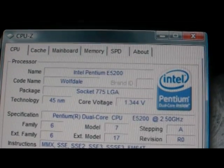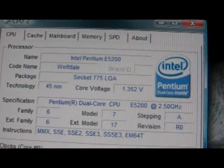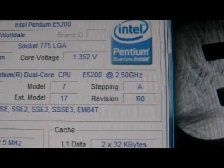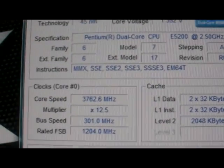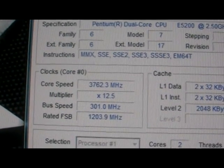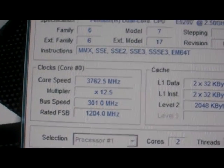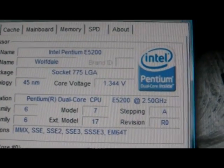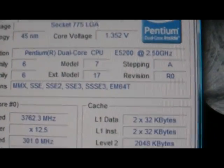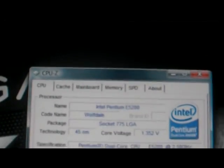Hey guys, just thought I'd share the overclock I have on my CPU. It's an Intel Pentium Dual Core E5200, stock clocked at 2.5 gigahertz. I've overclocked it to around 3.7 gigahertz with a multiplier of 12.5, a bus speed of 301 megahertz, a vcore of 1.344, and it has two megabytes of level two cache.